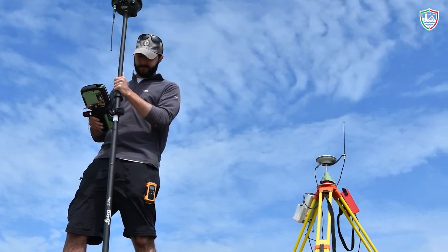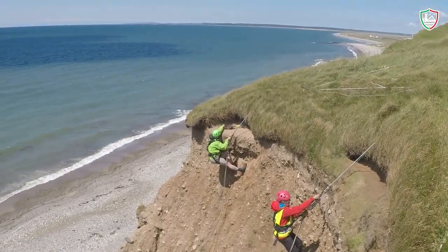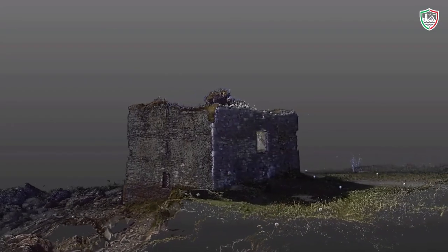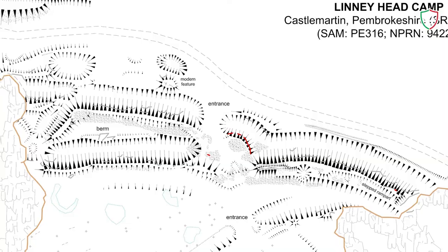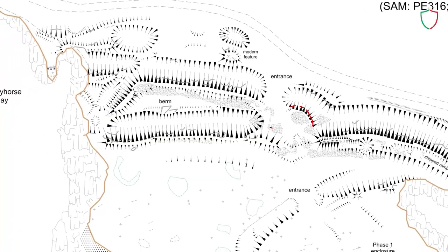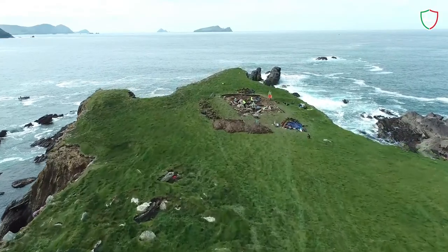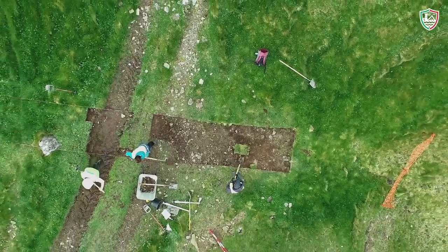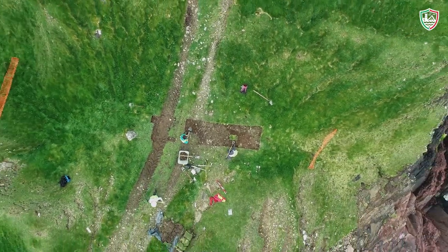By integrating many terrestrial methods including walkover assessment, topographic survey, rope access and terrestrial laser scanning, Cherish has produced several interpretive plans of many threatened archaeological sites. For those sites where the erosion of archaeological remains is great, Cherish has carried out focused excavations to better understand the past before it is lost.